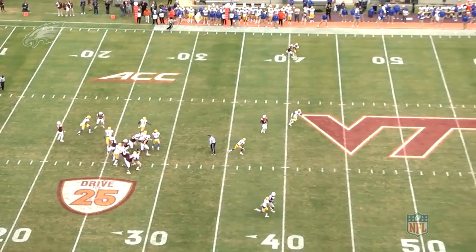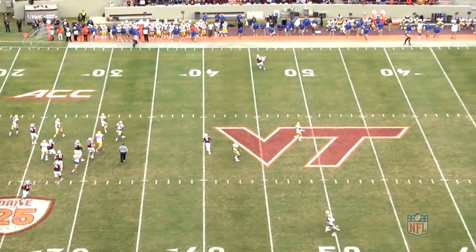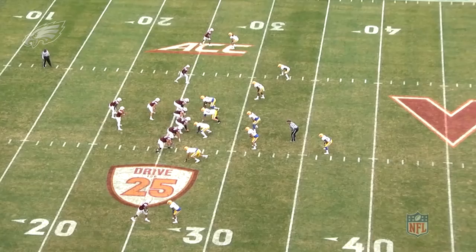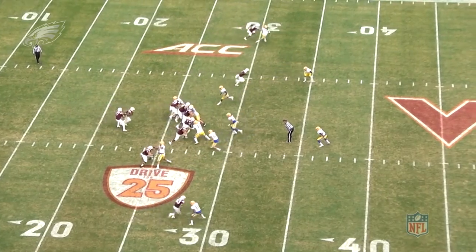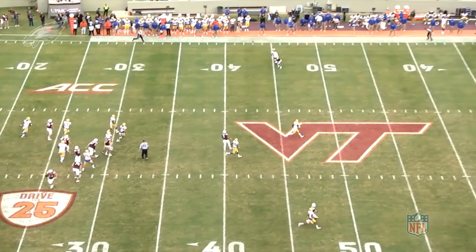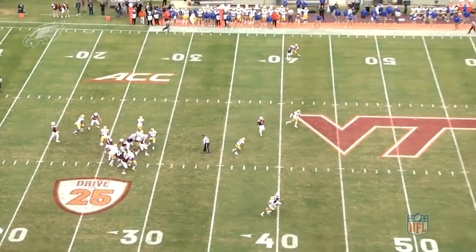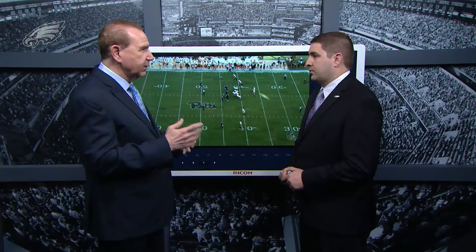That's something a lot of scouts and coaches talk about with corners — it's not just playing with good technique, they really like their corners to be able to locate the ball and come up with interceptions. Making the projection for a guy who played outside to play inside, a rep like this where he's playing inside the numbers, the receiver has a two-way go — much like what he would see in the slot. His technique here is pretty good; he picks up the ball a little late, but given his size — 5'9", 185 pounds — he's going to get opportunities in the slot in Philadelphia.